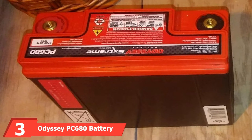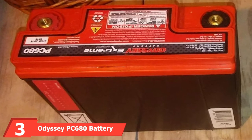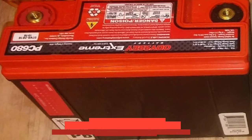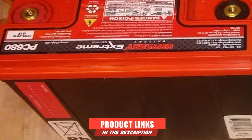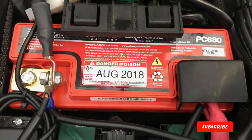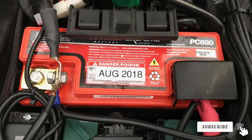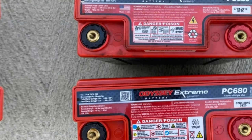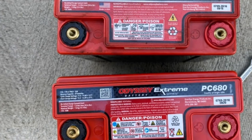The number 3 position is held by the Odyssey PC680 Battery. A battery with quite a long warranty period and a reliable power supply, the Odyssey PC680 Battery has a 70% longer battery life and can provide great usability for more than 3 years in the long run.